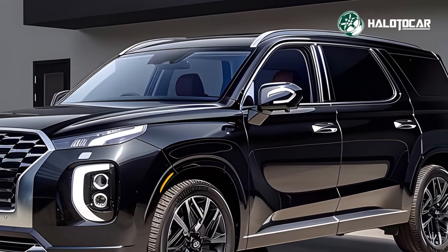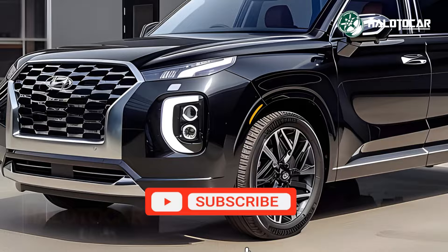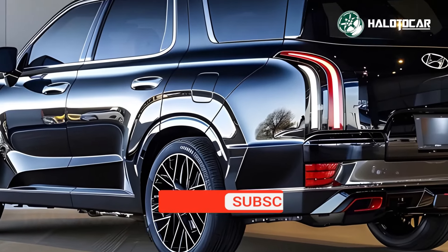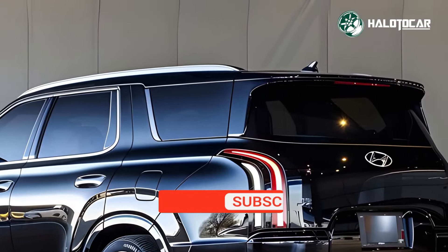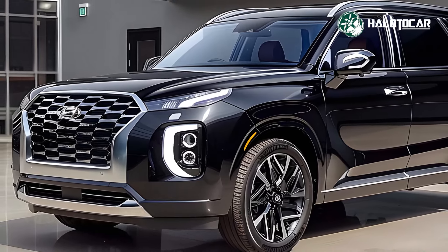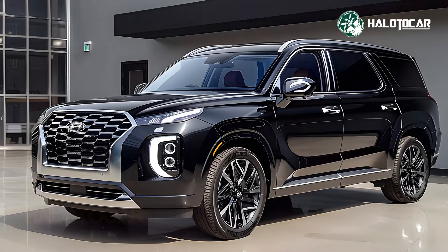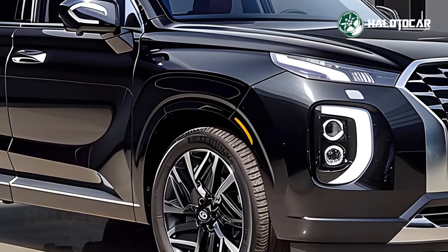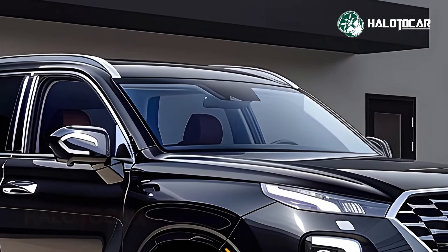The flexible seating configurations and ample cargo space make it easy to accommodate both passengers and their gear. The 2025 Hyundai Palisade is packed with advanced technology to enhance your driving experience. The centerpiece is a large high-resolution touchscreen infotainment system that provides seamless connectivity and entertainment options. Features like wireless smartphone integration, a premium sound system, and multiple USB ports ensure all occupants stay connected and entertained. Safety is a top priority, with an array of advanced safety features and driver assistance technologies.